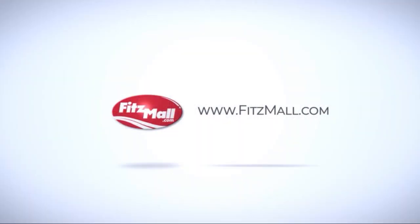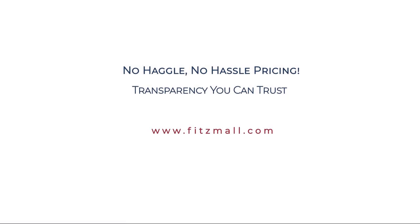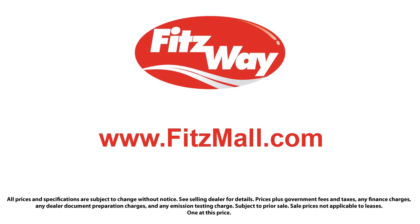Every Fitzway used vehicle we sell gets the Fitzway checkout. It's a comprehensive inspection by our highly skilled technicians, and we'll provide you a copy of the inspection report.